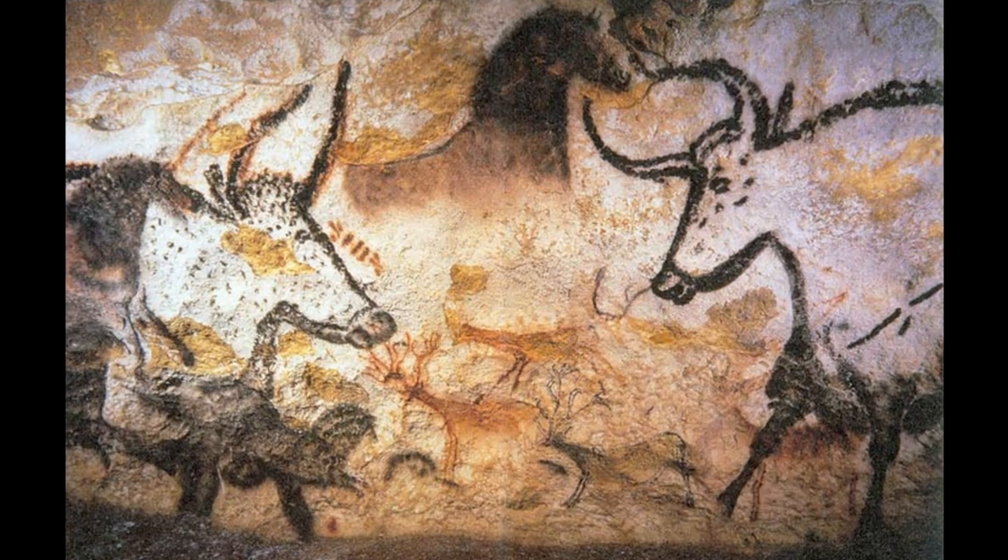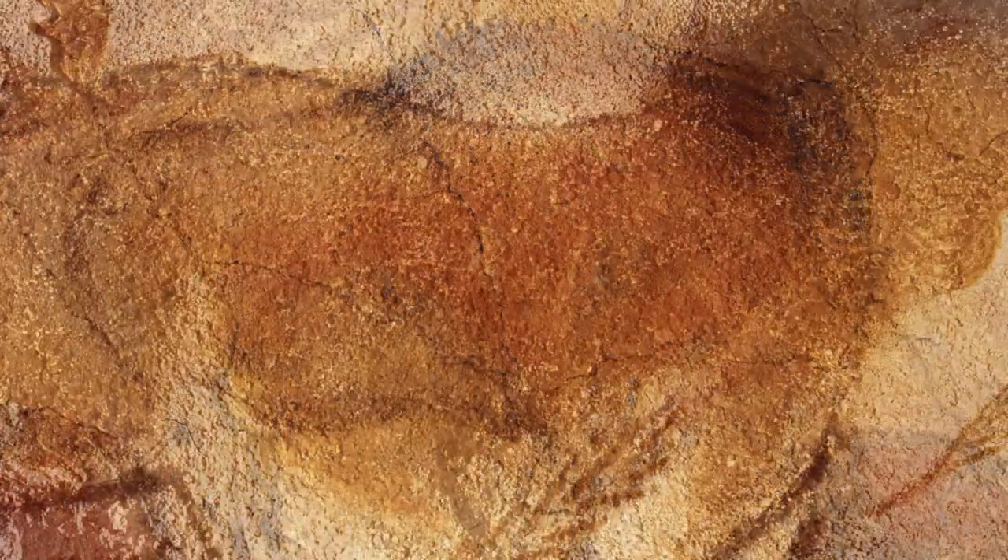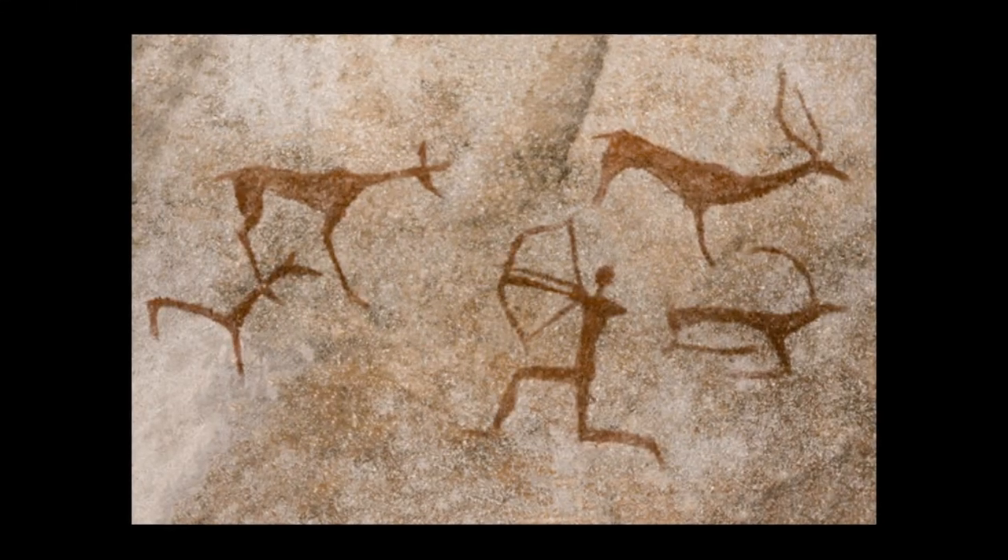A lot of cave art depicts animals such as bison and horses, mammoths, deer, and other wildlife.